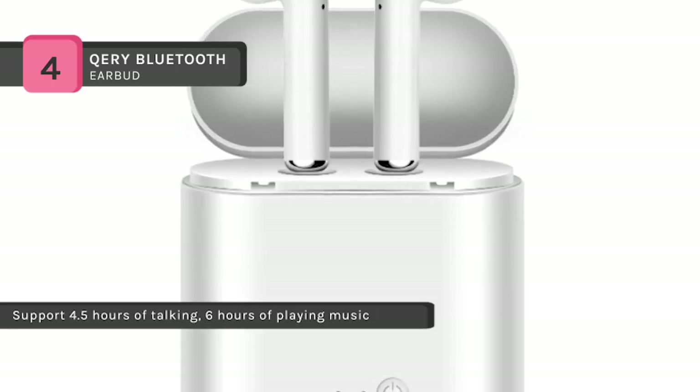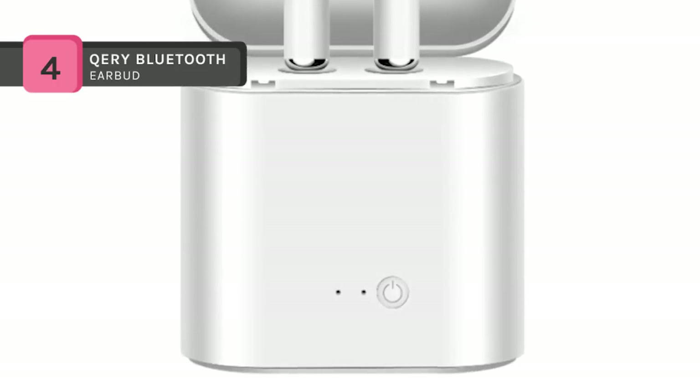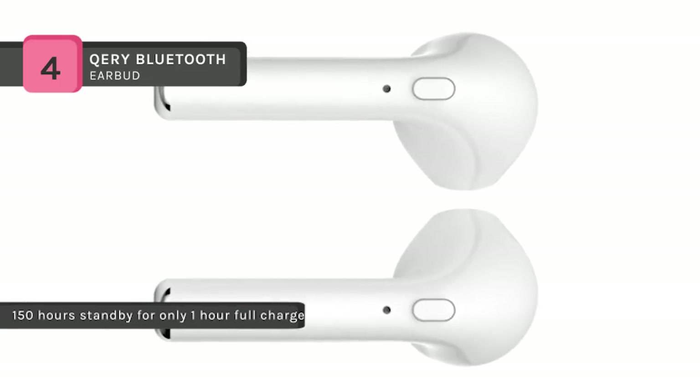It supports 4.5 hours of talking, 6 hours of playing music, and up to 150 hours standby for only one hour full charge. The operation range is about 10 meters.